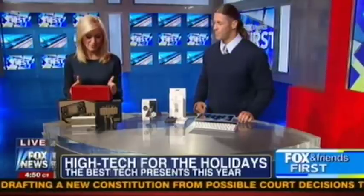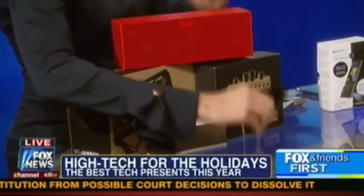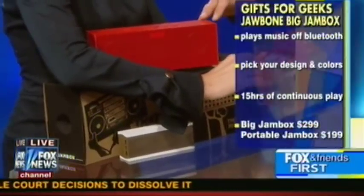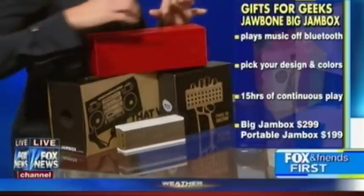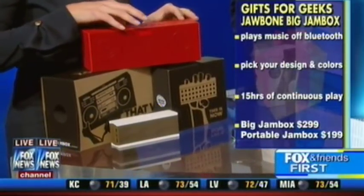Let's start with this. I actually have this at home and it is awesome. You have to watch and learn about this. What is this, Michael? Well, this is called the Big Jam Box, and more importantly, rather than watching, you'll have to listen to it because it sounds amazing. Don't put it up too loud — we want to hear you, right?